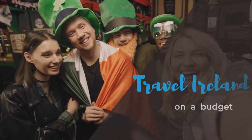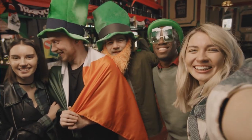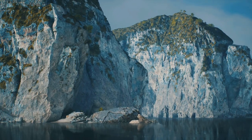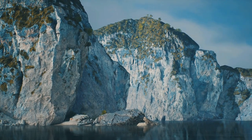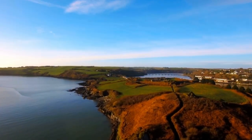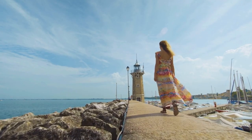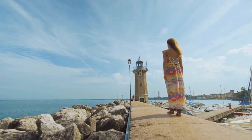Hey everyone, welcome back to our channel. Today we are going to share with you some tips and tricks on how to travel Ireland on a budget. Ireland is a beautiful country with stunning scenery, rich history, and friendly people. But it can also be quite expensive, especially if you don't plan ahead. So in this video, we are going to show you how you can save money on flights, accommodation, transportation, food, and activities, and still have an amazing time in the Emerald Isle.